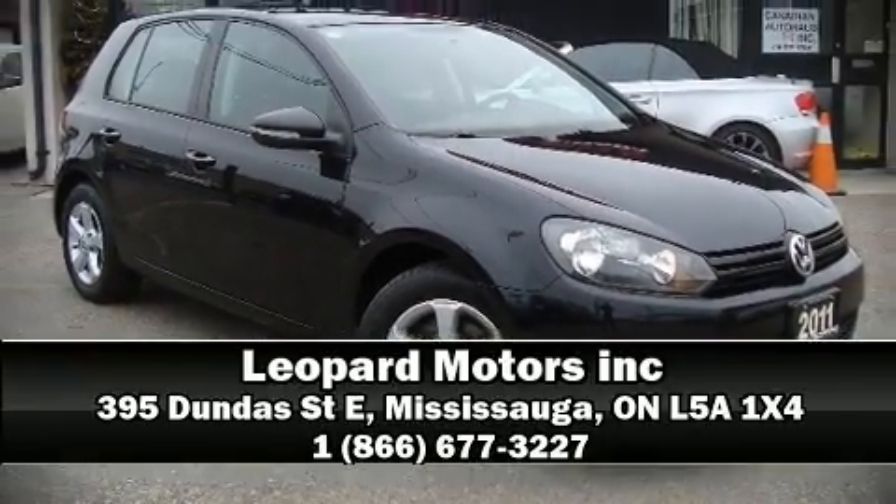Stop by our dealership or give us a call for more information. Stay tuned with us on teloup.com.